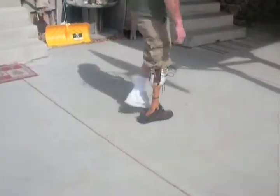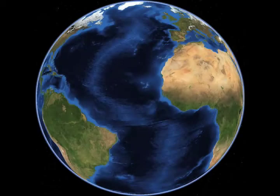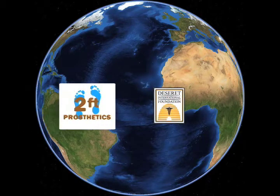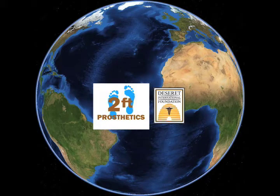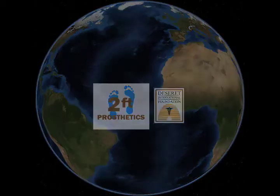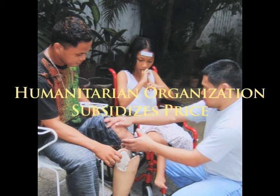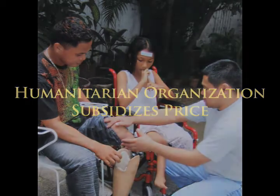In order to effectively reach amputees in small villages within developing countries, Two Feet Prosthetics plans to set up local self-sustainable prosthetic clinics. We will team up with humanitarian organizations that already have an established presence and network to organize these clinics. Well-funded humanitarian organizations desirous to aid amputees will cover the costs of setting up a prosthetic clinic and help find quality facilities and locals to employ. Local prosthetists and technicians trained to manufacture and fit the prosthetic legs will run the clinics, distributing the legs at a low price of $30. Or, a humanitarian organization can subsidize the cost if it desires to reduce the price.